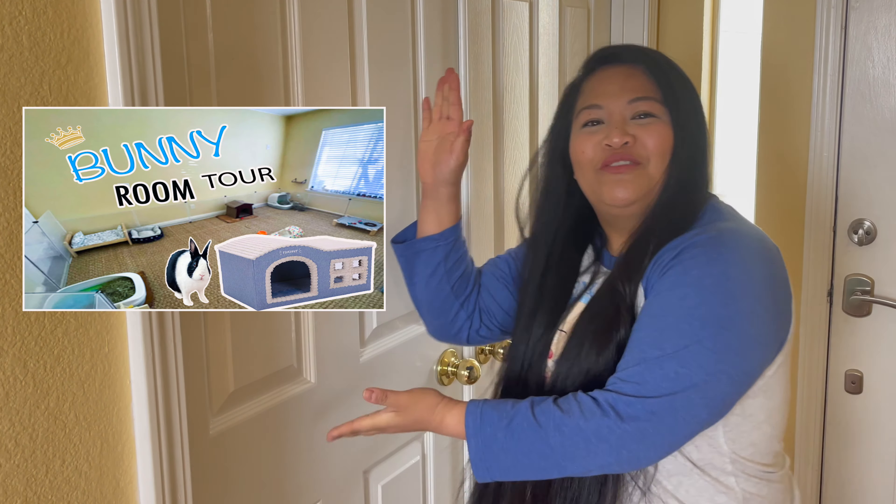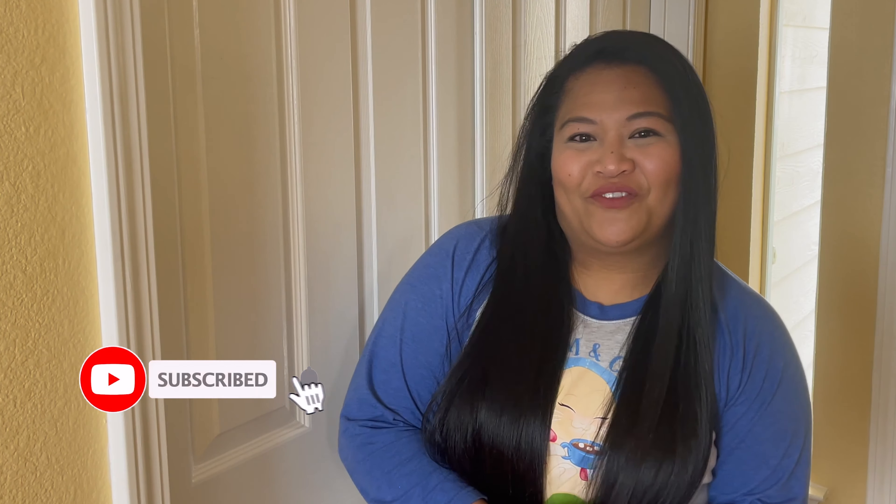Hey bun buns, welcome back to our channel. It's been a long time, but we are back with a brand new video. It's the bunny room tour. In this video, I am finally gonna show you guys Oreo's room and I'm gonna link everything down below if you guys are interested. Before we get started, make sure you hit that like and subscribe button for unlimited bunny content. All right, let's go.